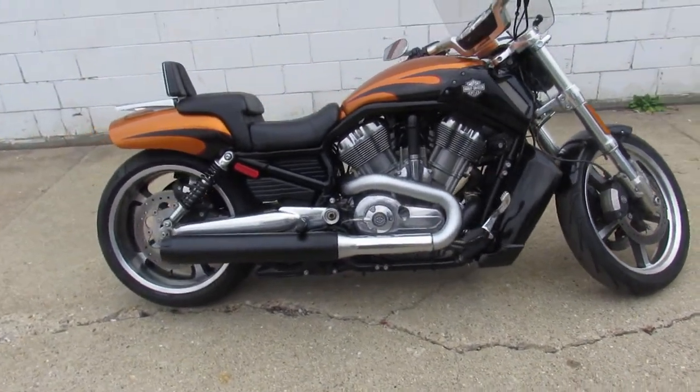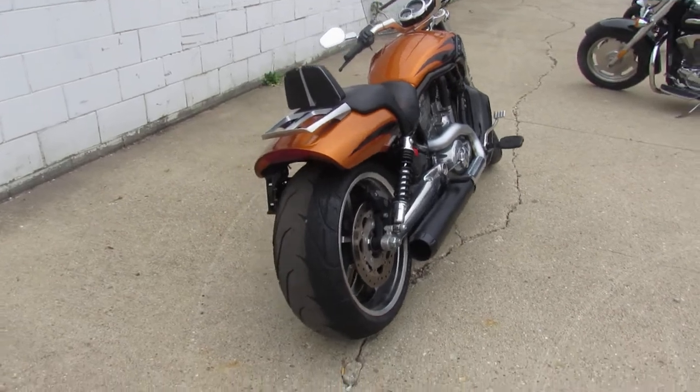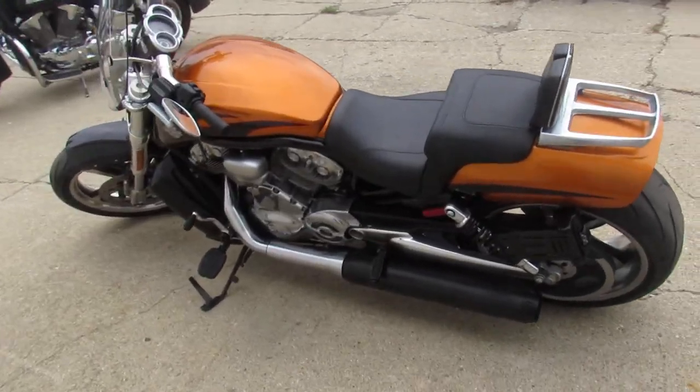This one here is a 2014 Harley Muscle Rod for sale, in that Harley Orange and Black — cool, clean bike that runs strong and needs nothing. It's got a Quick Connect windshield, backrest, luggage rack, just serviced at the dealership, all the fluids have been changed, and this one here has a warranty available.